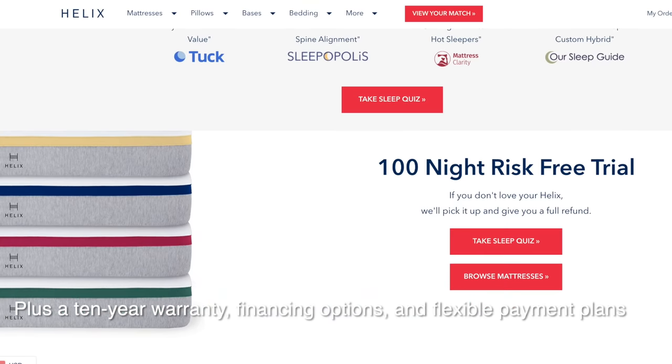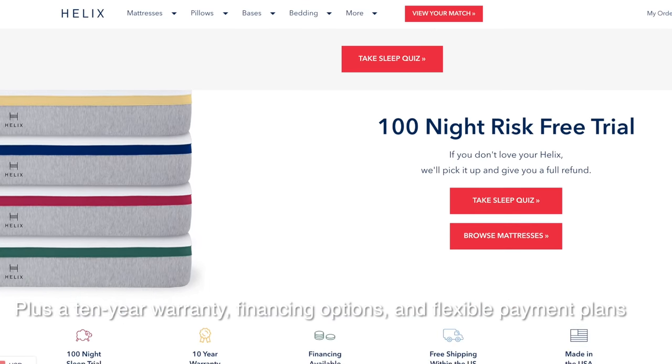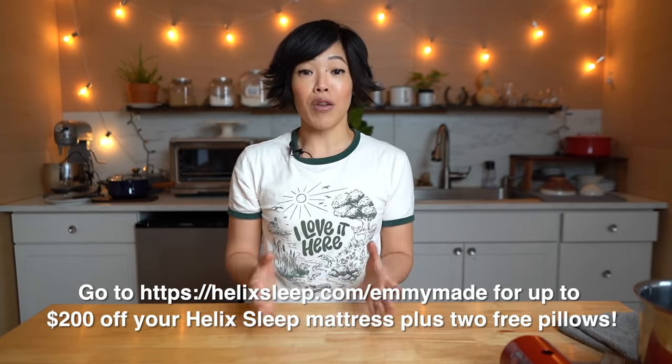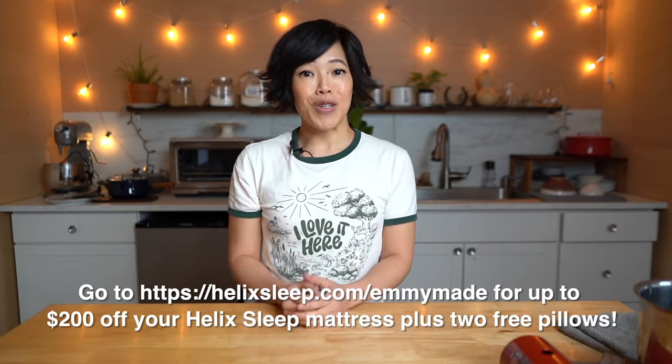Both our kiddos also sleep on Helix Sleep mattresses, and they are getting great sleep as well. And if you live in the U.S., shipping is free, and it comes right to your doorstep. Helix also offers a 100-night sleep trial — if you're not happy with your mattress, they will pick it up and give you a full refund. Click the link down below or head over to helixsleep.com/emmymade to receive up to $200 off your Helix Sleep mattress and two free pillows. Big thanks to Helix Sleep for sponsoring this video.